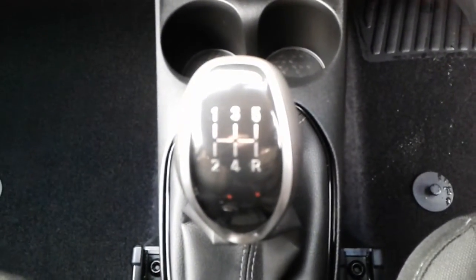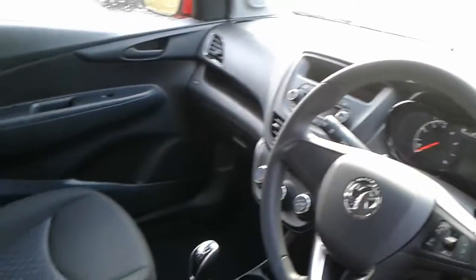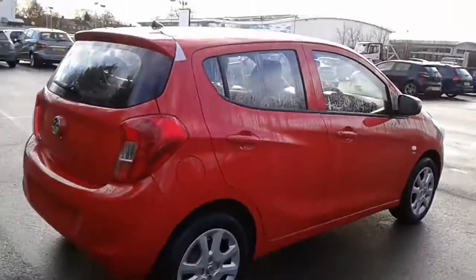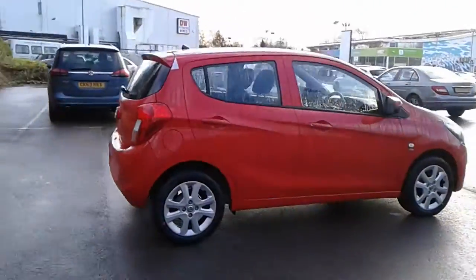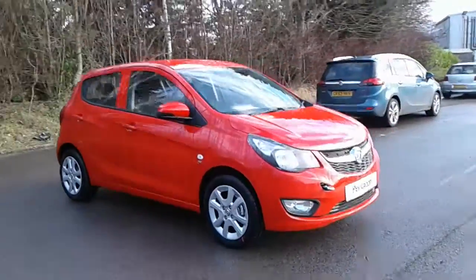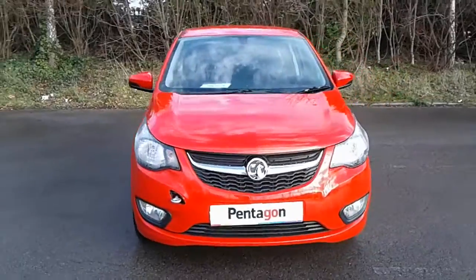It is a five-speed manual gearbox, and there we have the 68 plate Vauxhall Viva. To arrange a viewing or book a test drive, please contact Pentagon Vauxhall at Lincoln Tritton Road.